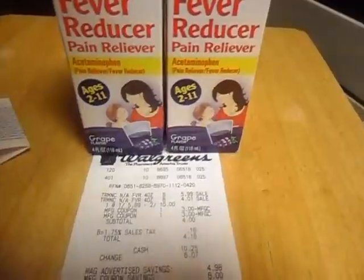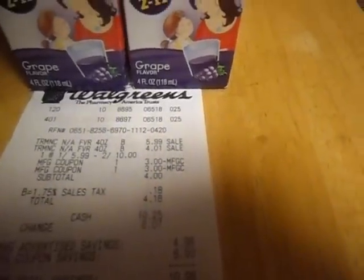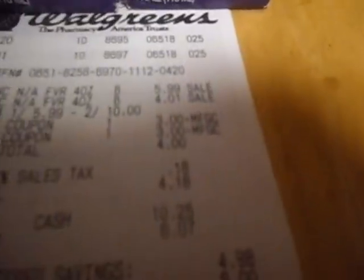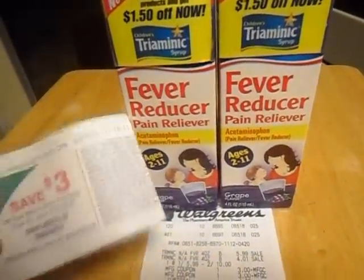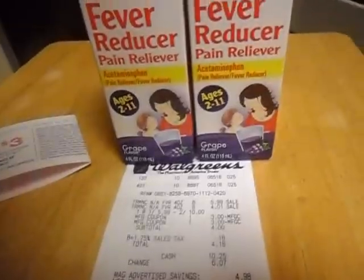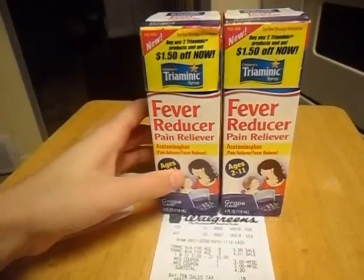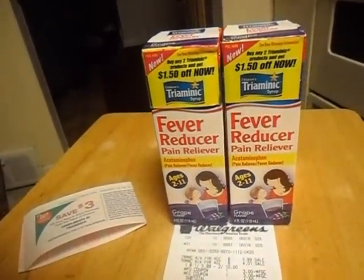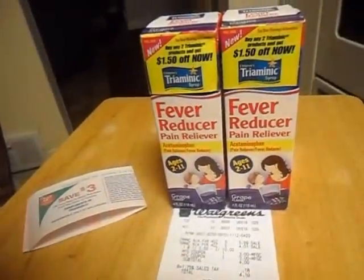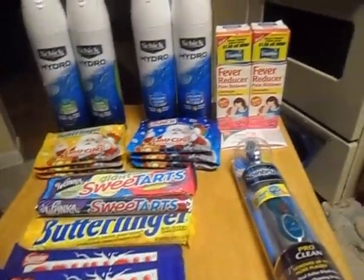I paid $4.18 and saved $10.98, so this was pretty good. Then I got the three dollar reward back, so I would have only spent $1.18 — the 18 cents being taxes. These coupons are only for the fever reducer pain relievers, so they're three dollars off each. There is a three dollar off two coupon but it won't work the same way. That was transaction one.